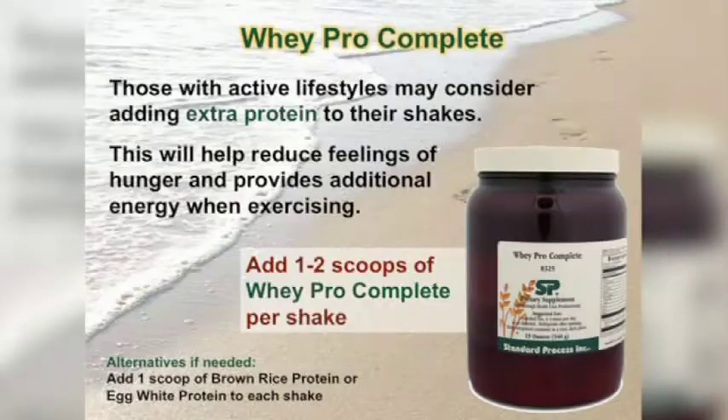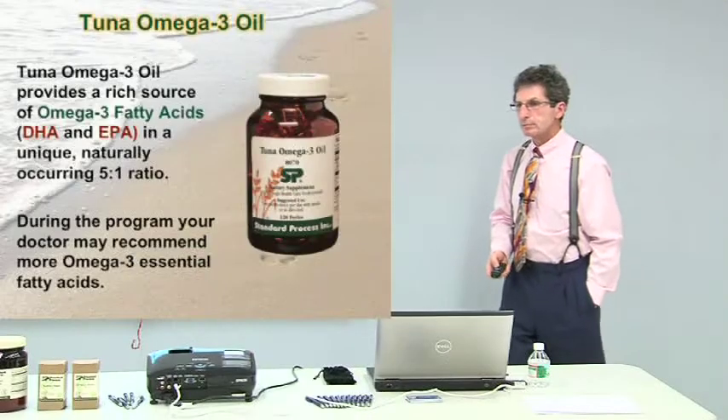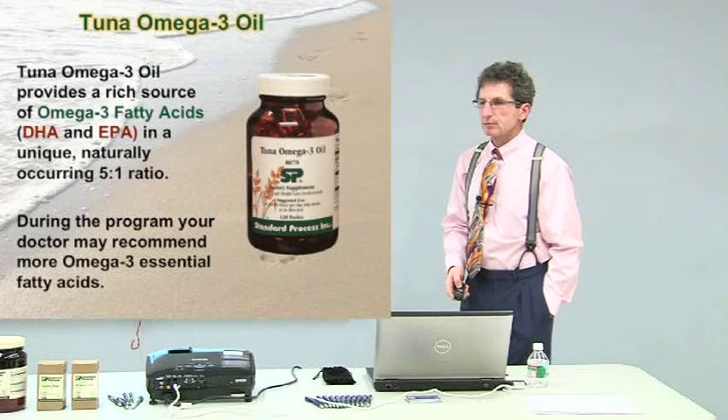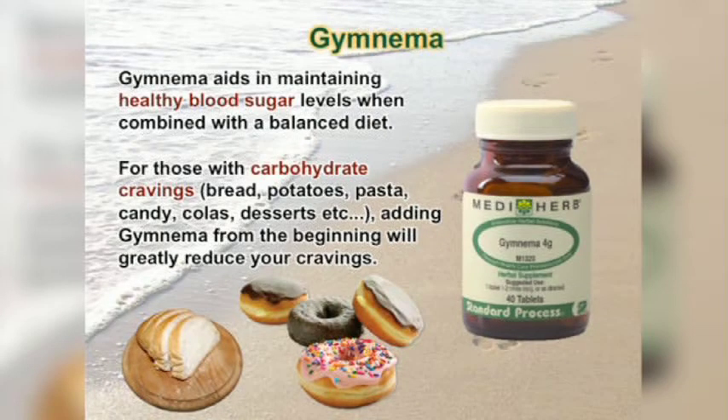With the whey protein supplement, you're only getting about 30 grams of protein a day from the shakes, so I sometimes add extra protein. Omega-3 oils are great for anti-inflammatory purposes and are very high in DHA, which is good for nerve health. There's also a product for healthy blood sugar levels for people with carbohydrate sensitivities.